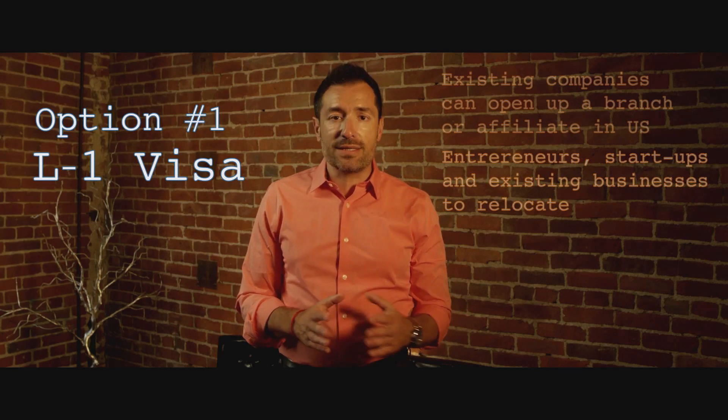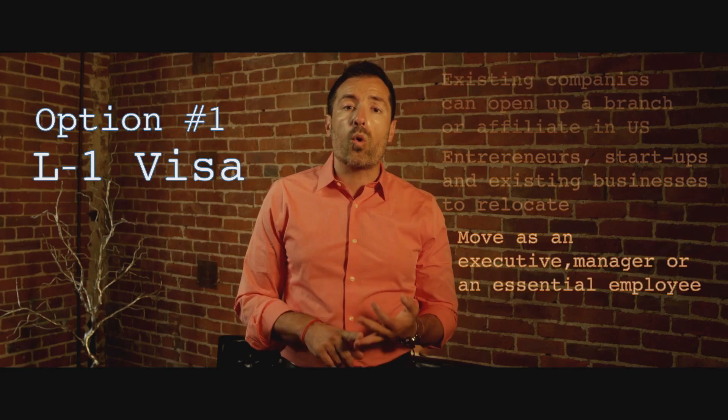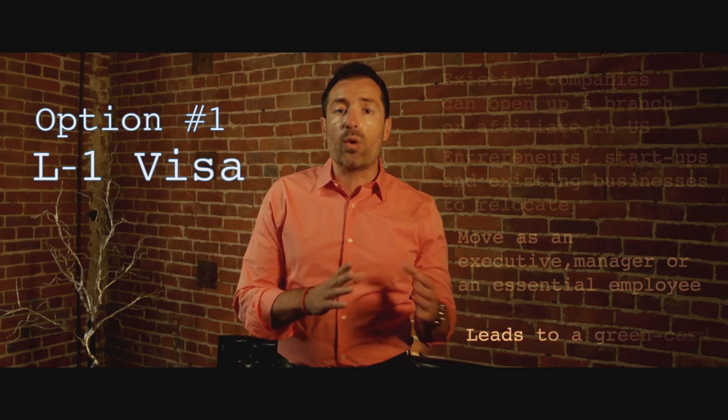The beautiful thing about the L1 visa is that you can move yourself either as an executive, manager, or as an essential employee. And most importantly, L1 visas lead you to a green card at the end of the day.